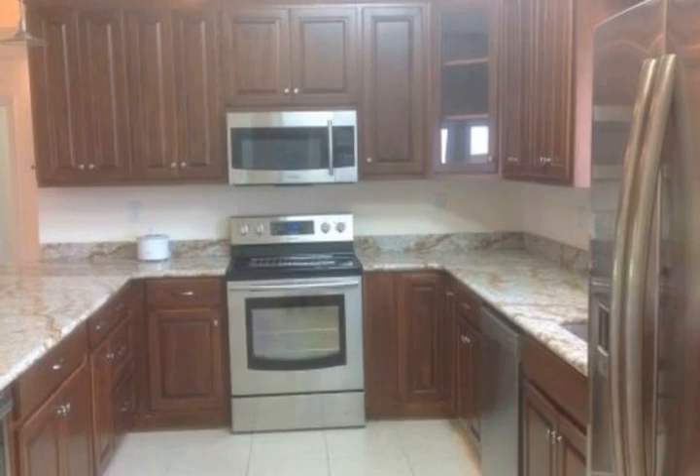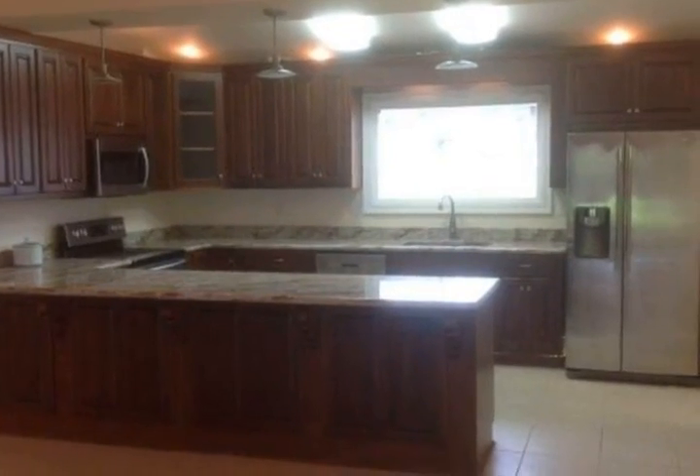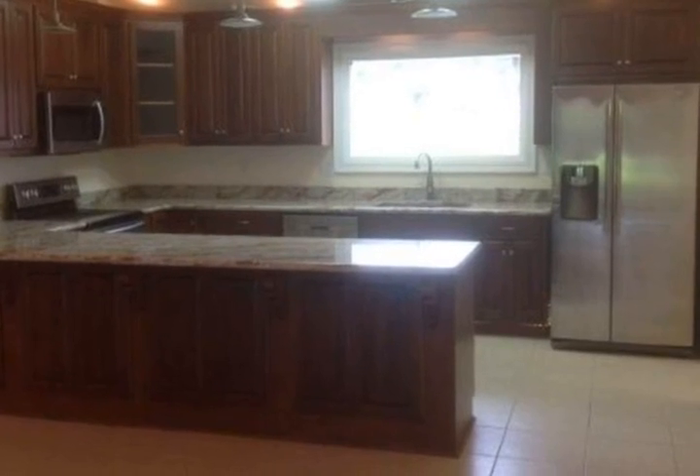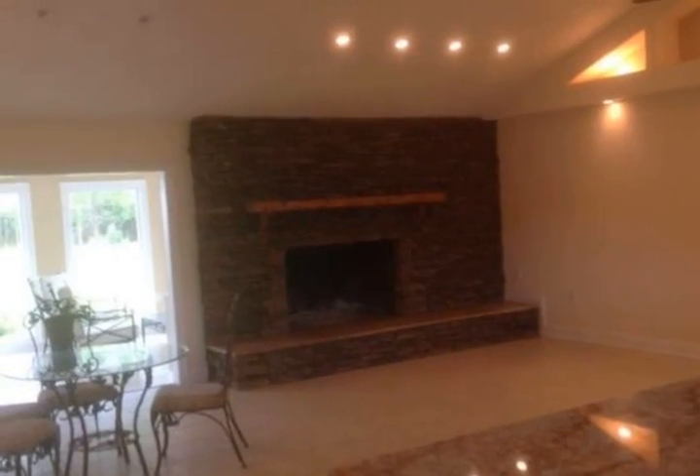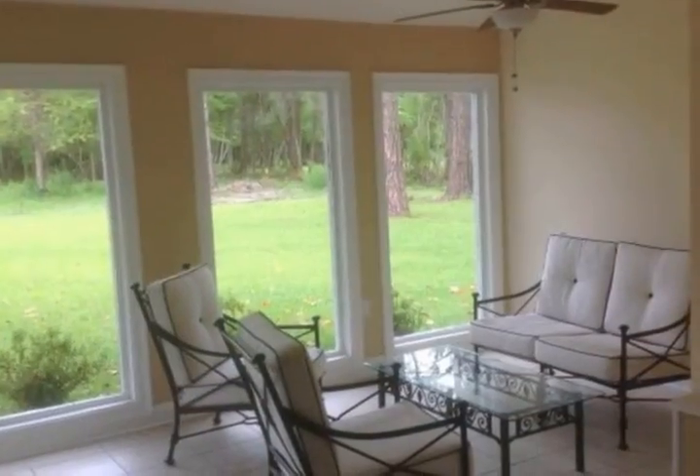Brand new one-inch thick windows with tinted glass for privacy. A man cave or game room exists with a wet bar, fridge, freezer, and tile flooring throughout. There is also a painted-floor garage with roll-up door for a workshop or to house your toys.